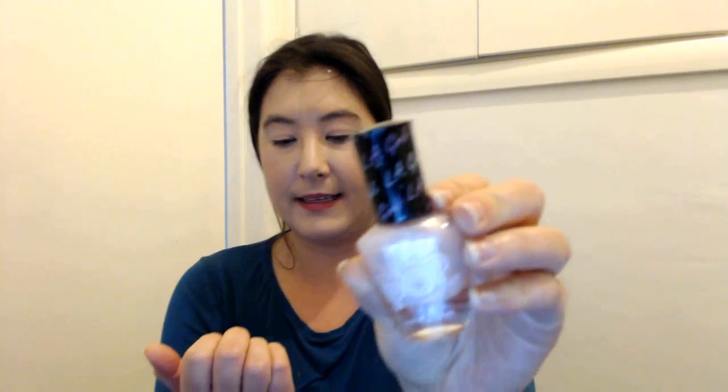I picked up this nail polish - La Girl Color Pop in Birthday Cake. This is Baby Cakes, La Color Pop nail polish in Baby Cakes. I'm wearing a little bit on one of my nails now.